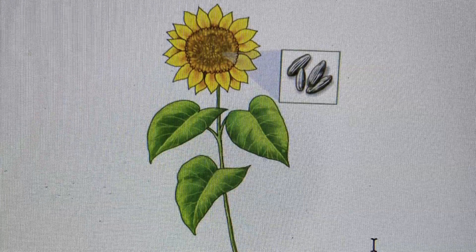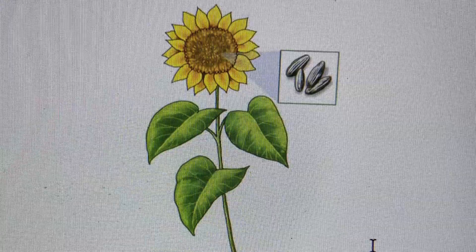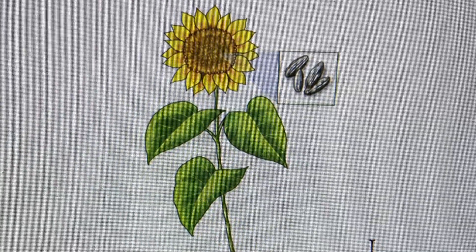The leaves are the parts of a plant that are attached to and grow out from the stem. The leaves are usually green, but they can be other colors as well.